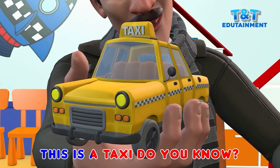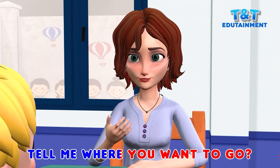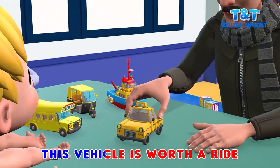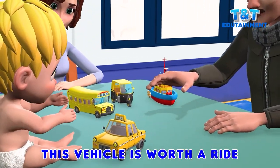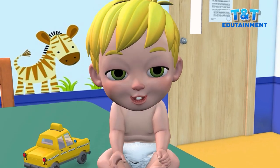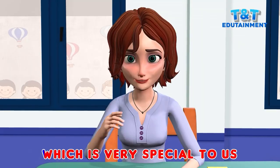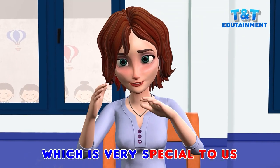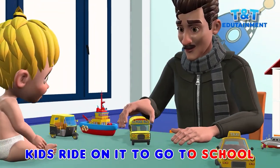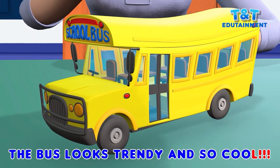This is a taxi, do you know? Tell me where you want to go. This vehicle is worth a ride, baby let me be your guide. My son, this is a school bus, which is very special to us. Kids ride on it to go to school, the bus looks trendy and so cool.